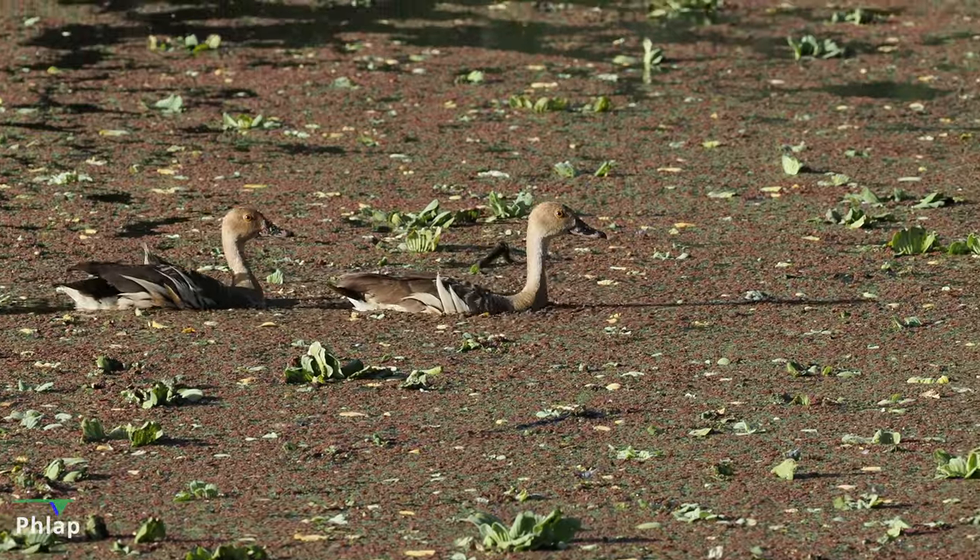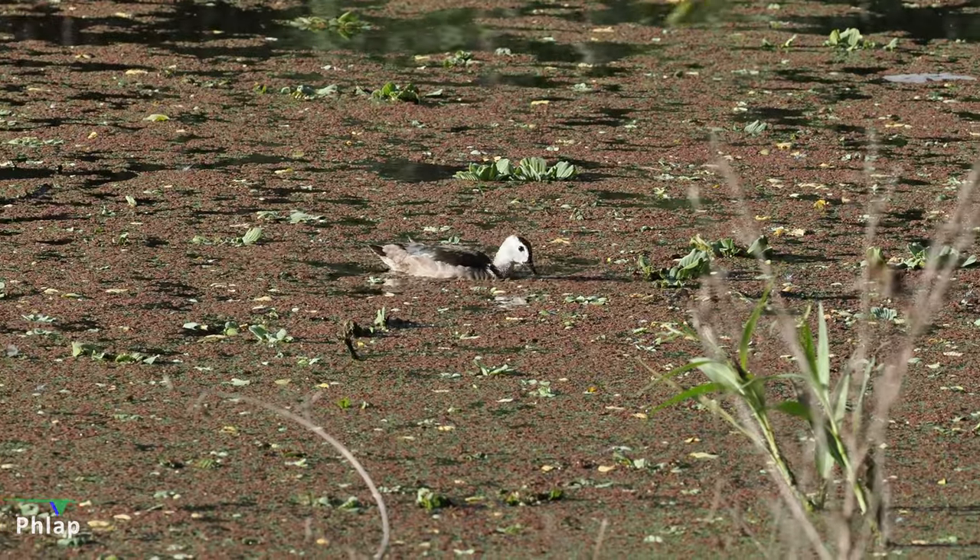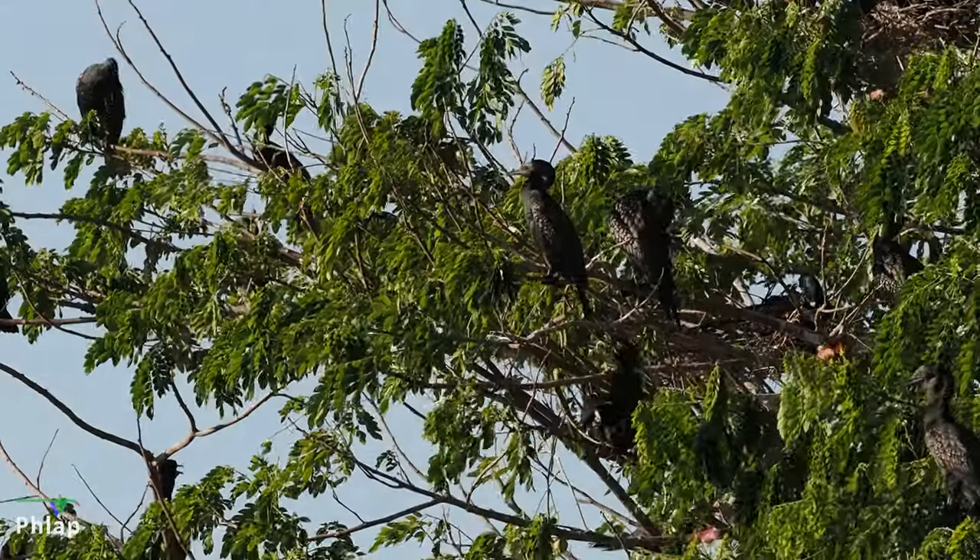We've seen some plumed whistling ducks, some cotton pygmy geese — for us, that's quite cool, a different area from what we're used to down south, so these are something more novel. There's also a big colony of little black cormorants breeding up in the corner. Whilst there may not be an awful lot of exciting different species, there are a lot of good photo opportunities. We're here in the afternoon, probably about four to five o'clock, with a lot of light coming off the lagoon, so you might want to try a couple of different times of day to avoid the reflections.